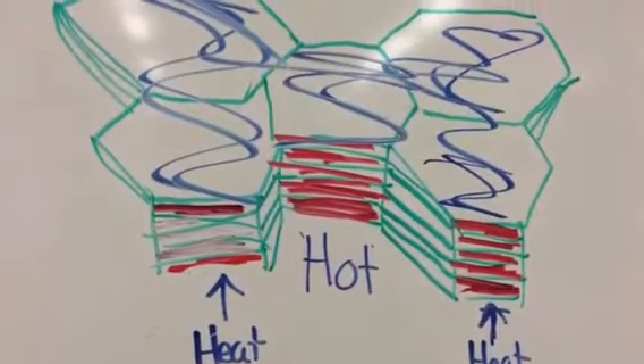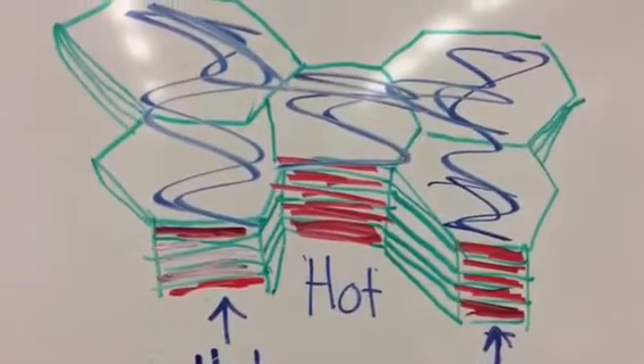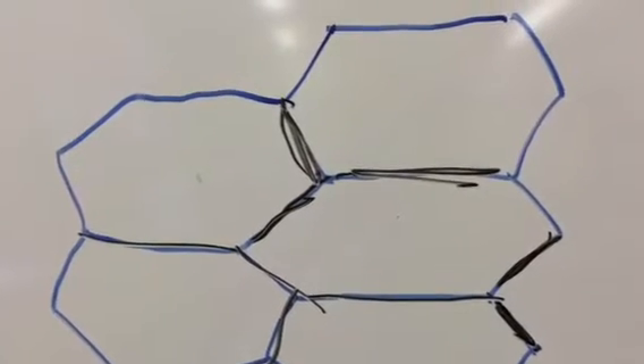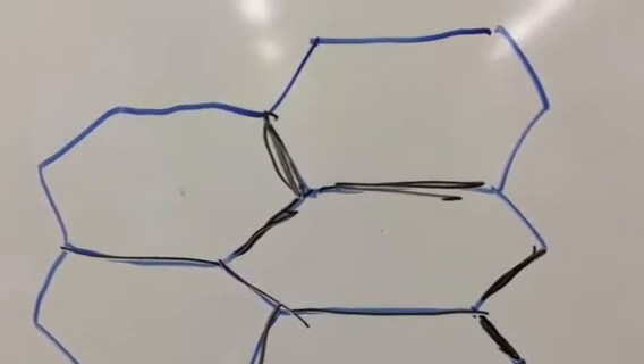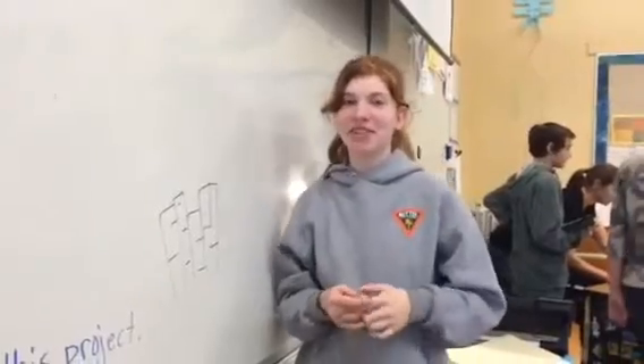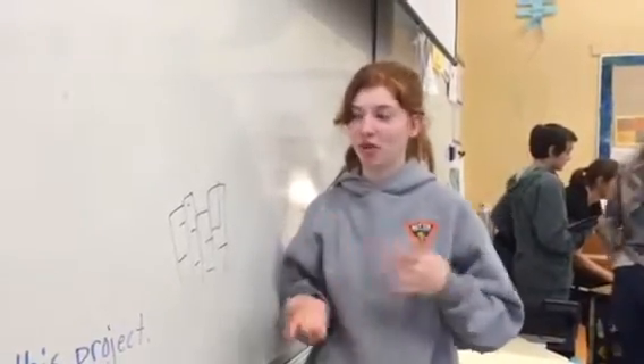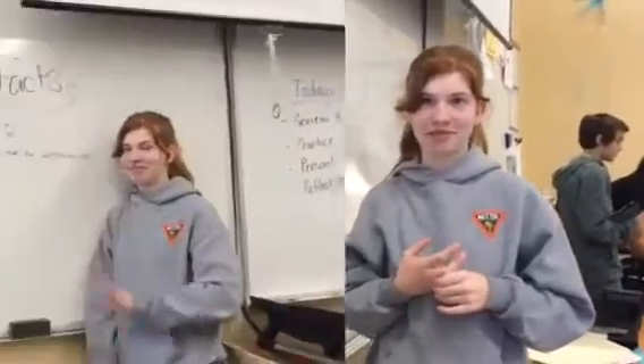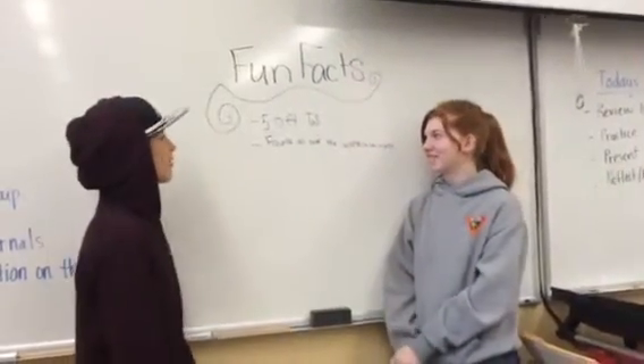The heat flow travels from the bottom to the top, where the cool flow meets the heat flow, and that causes the cracks in the top. So the columnar basalt was formed by landslides and lava flows. Some fun facts are: